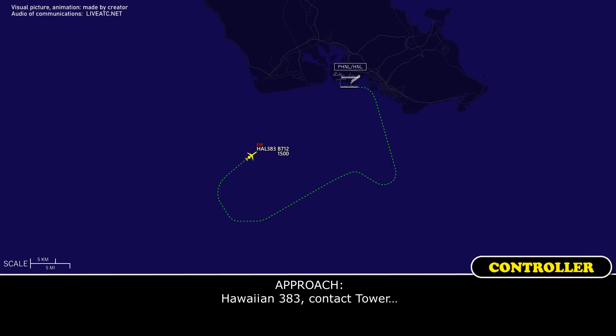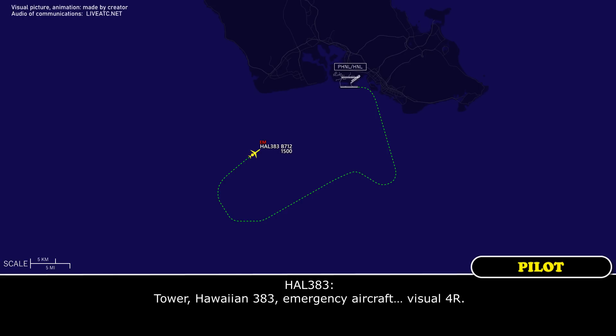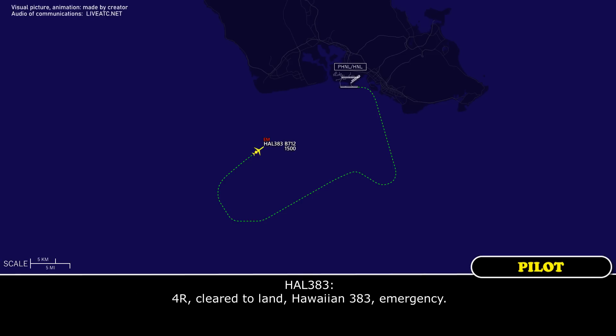Hawaiian 383, contact Tower 362. Hawaiian 383 Tower, emergency on the visual. Hawaiian 383, Honolulu Tower, number 2. Wind 220 at 7. Runway 4R. Cleared to land, Hawaiian 383.